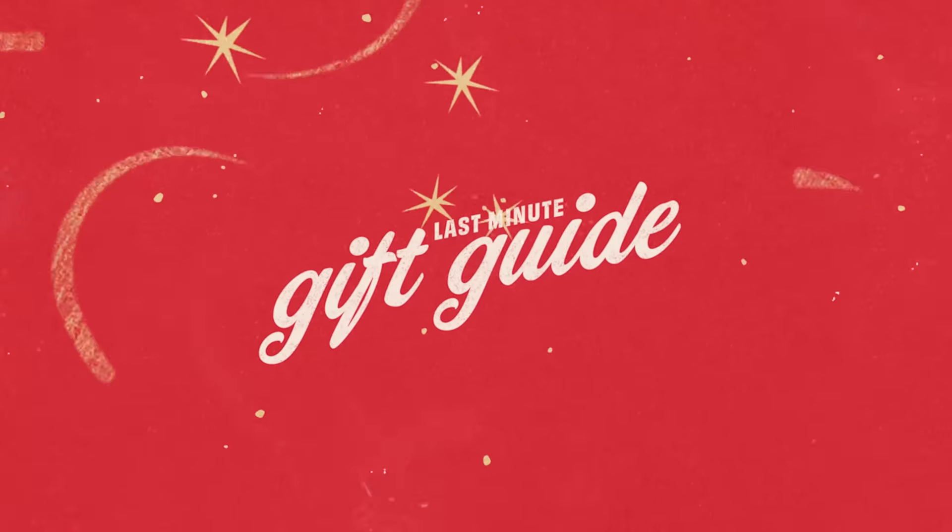Welcome to your last minute gift guide. We're also giving away a trip at the end of the video, so stay tuned for that. Let's get right into our first product.